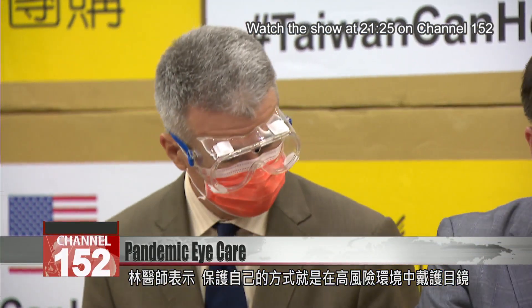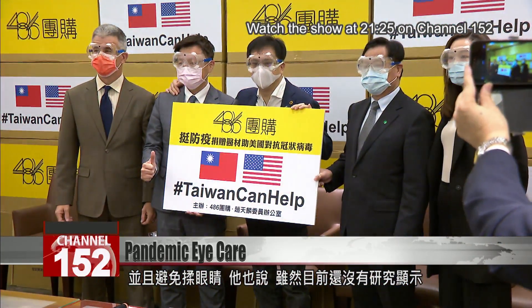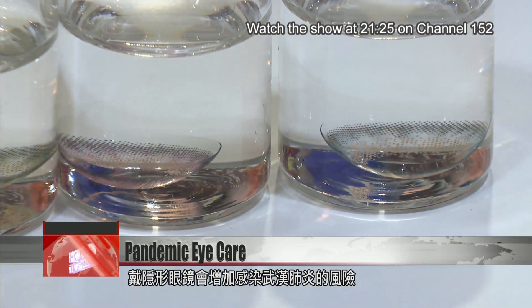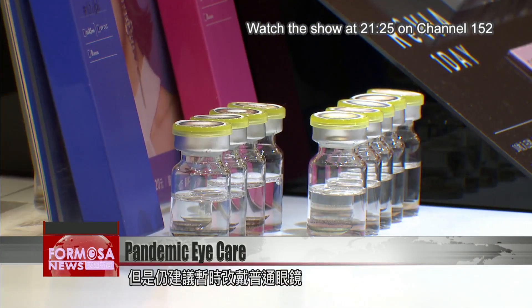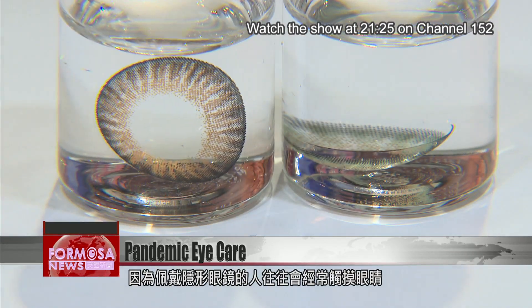Dr. Lin suggests wearing goggles in high-risk environments and to avoid rubbing your eyes. He says there is currently no evidence that wearing contact lenses increases the risk of COVID-19 infection, but even so he advises switching to glasses for a while, because contact lens wearers tend to touch their eyes more often.